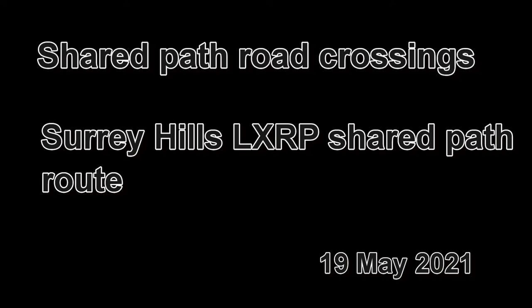This video shows some existing shared path road crossings on the Boxall to Ringwood Trail and also the planned route for the shared path through the Surrey Hills level crossing removal project.